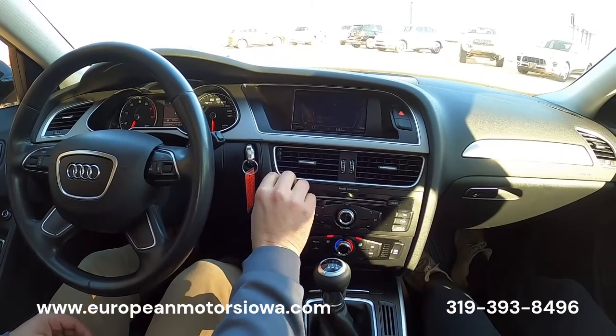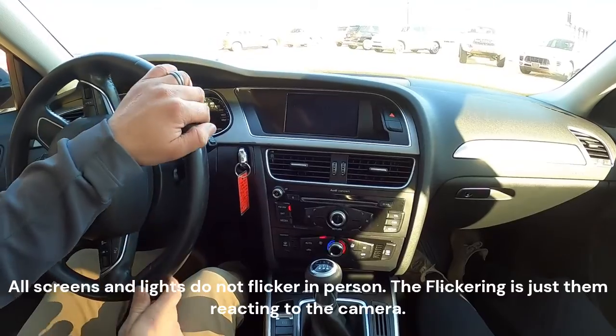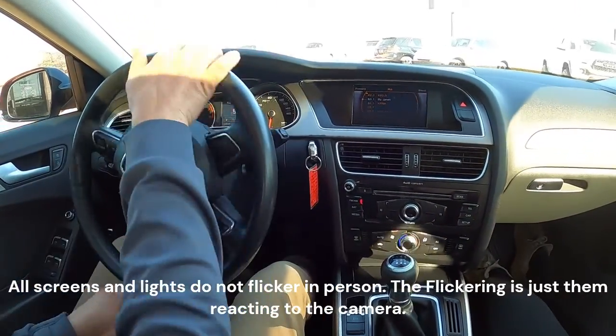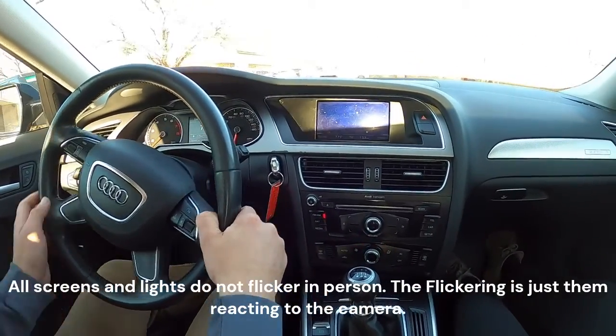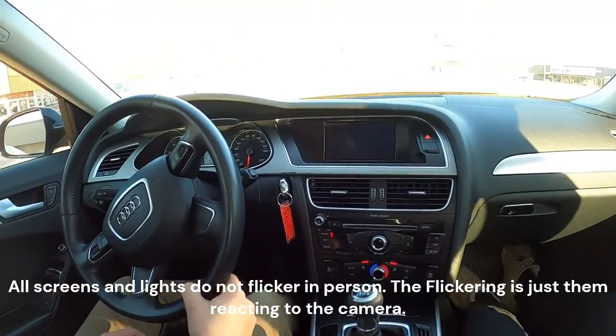Radio works well. You get sunroof, auto headlights, front and rear fogs with this one — and then the best option: the six-speed manual. We'll take it around the block and show everyone it does everything it should and nothing it's not supposed to do.